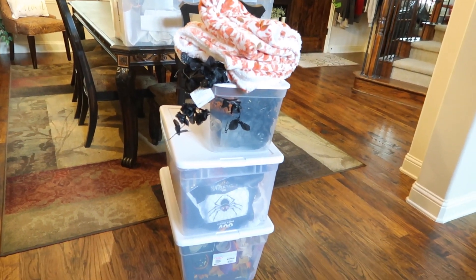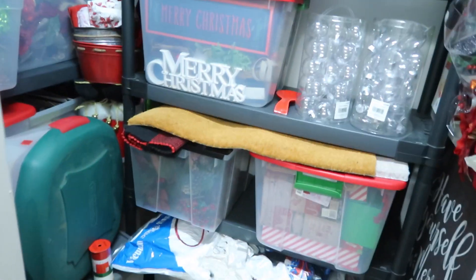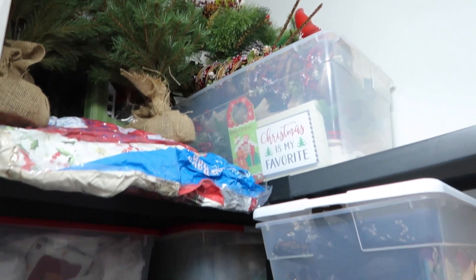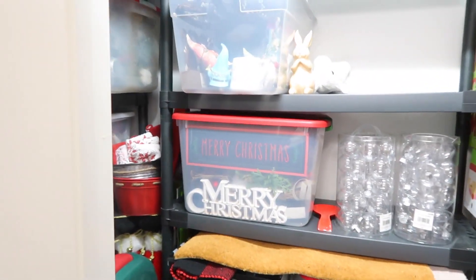I only have enough space in my seasonal decor closet for these six boxes. Here is our seasonal decor closet — I've got two bins here, one there, a couple of bins up top, but that's about as much room as I have to dedicate to fall and Halloween. The rest of this closet is all our Christmas stuff, all the holiday decor.